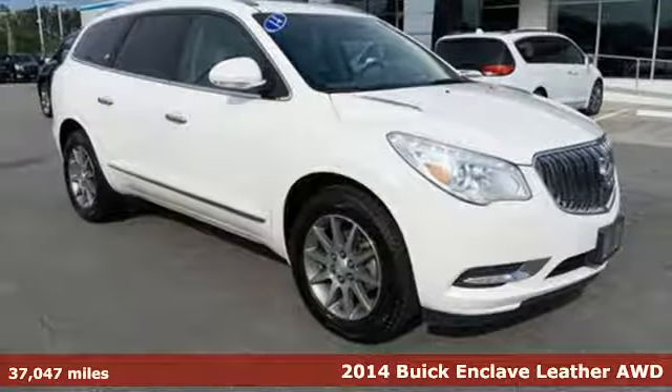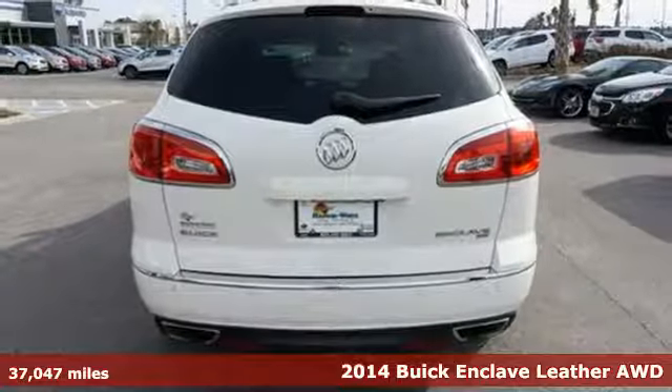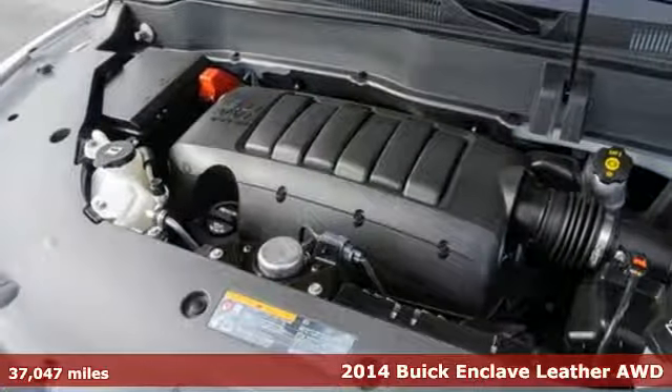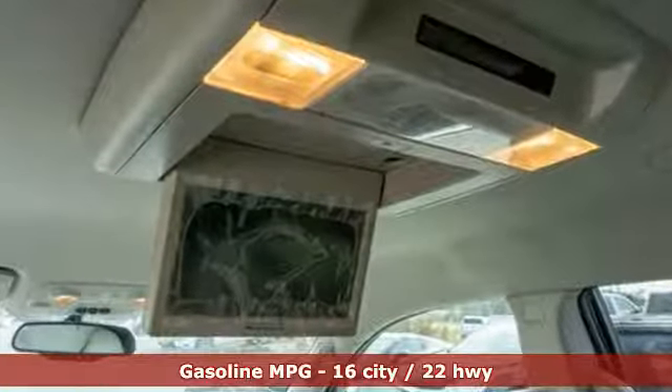Here's a 2014 Buick Enclave. In a Buick, you get innovative technology and sophisticated design for the real world. It comes with all the amenities you need – V6 engine, front heated leather bucket seats.